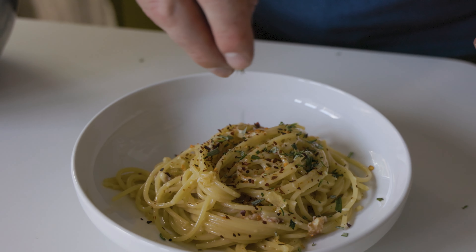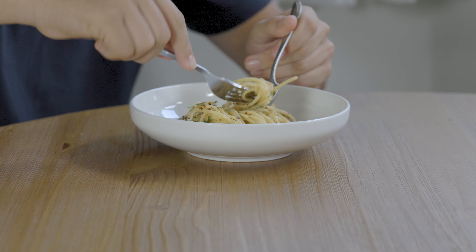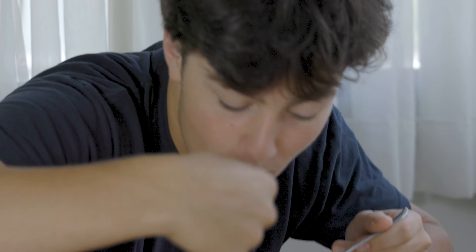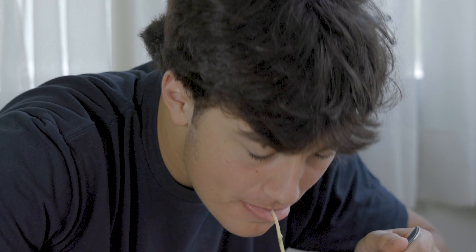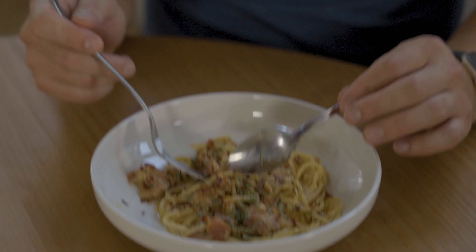Plate that up, hit it with the Kirkland crushed red pepper and our herbs. And what do you think, Danny? Mmm, wow. Thanks for watching Kitchen Kitchen.